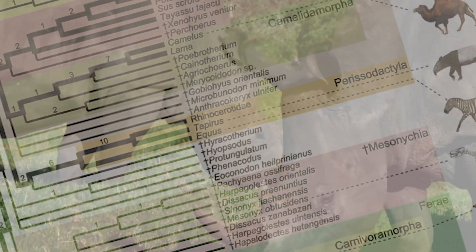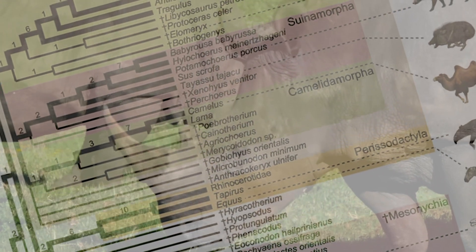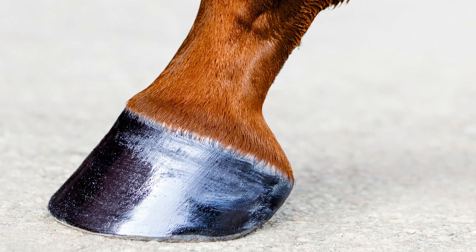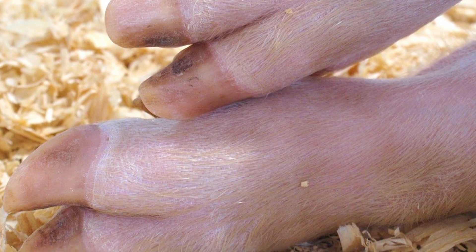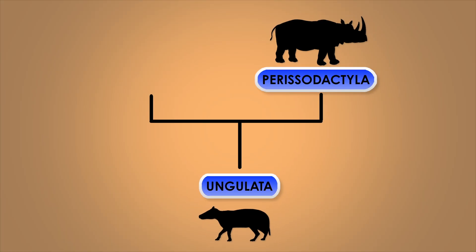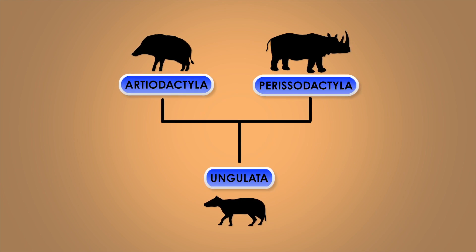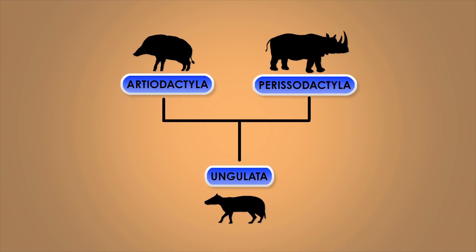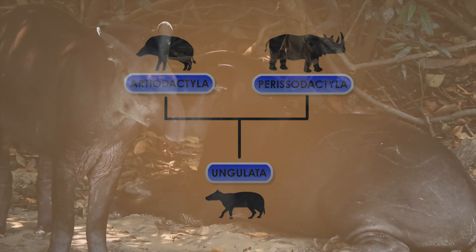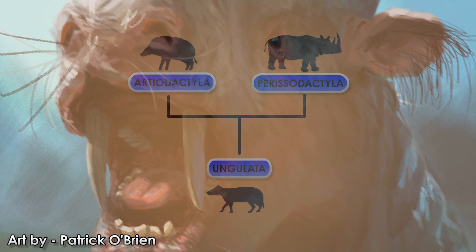Ungulata is a clade of mammals known for the shared characteristic of hoofed feet. They all walk around on projections of their claws — some on one claw, others on two, three, or four. Ungulata is split into Perissodactyla and Artiodactyla. Perissodactyls are known as the odd-toed ungulates, and this group contains the horses, rhinos, tapirs, and the varied cornucopia of extinct forms which once roamed the planet.